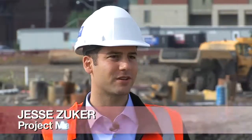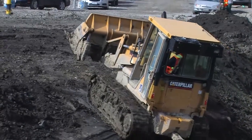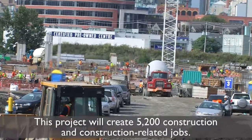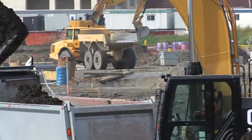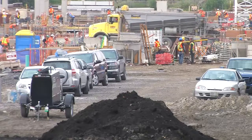Sure. Infrastructure Ontario was engaged in about 2010. We were brought on board to be the project manager for the delivery of the Pan Am, Parapan Am Games Athletes Village. So initially we ran the procurement process — we ran an RFQ process and we ran an RFP process. We awarded to Dundee Kilmer Limited with the Ellis Don Lead Corps in 2011, closed in December 2011.